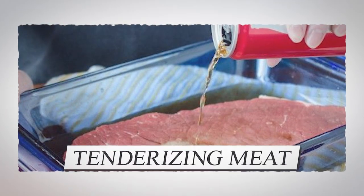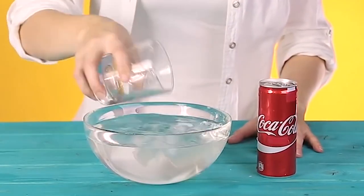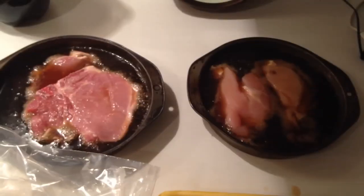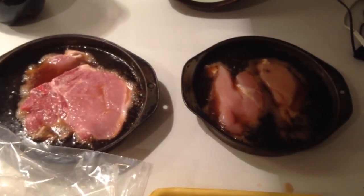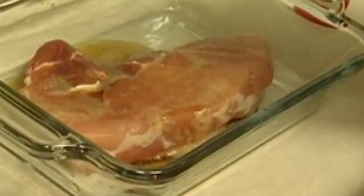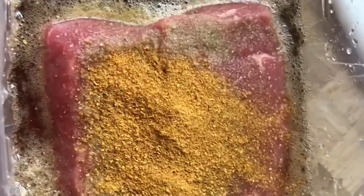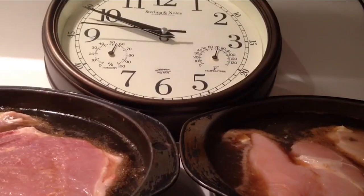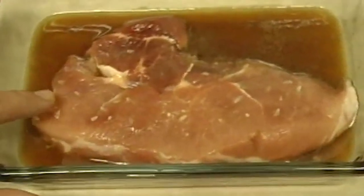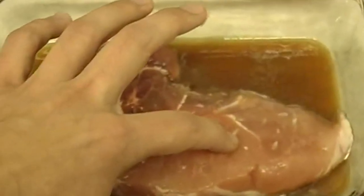Number 6: Tenderizing Meat. Drinks can be taken from the kitchen and used in places where you wouldn't have expected them. One way Coke can be integrated into food is by using it to tenderize meat. When you pour the beverage over your cut of meat, prepare to be blown away. The acidity of Coke will help it tenderize beautifully. All it takes is a bit of time and a little Coca-Cola. The results will surely impress you, and if you decide to throw a little barbecue get-together, then so will your guests.